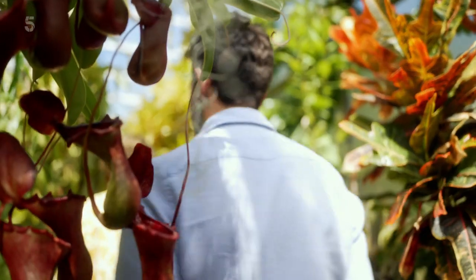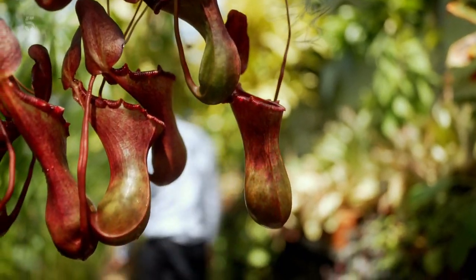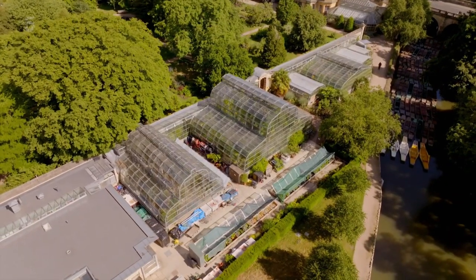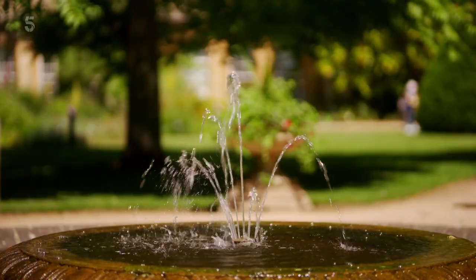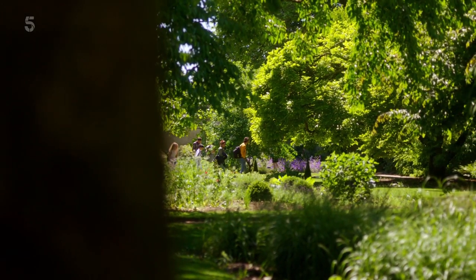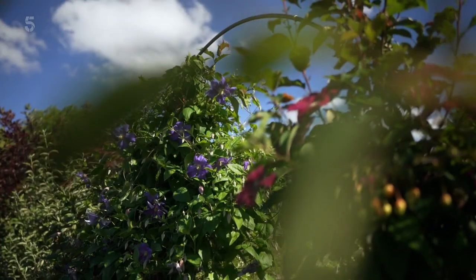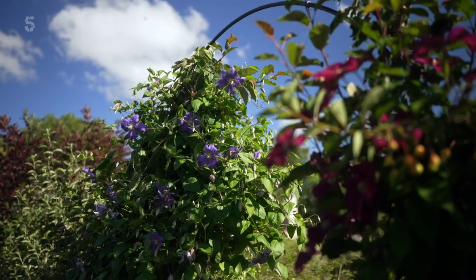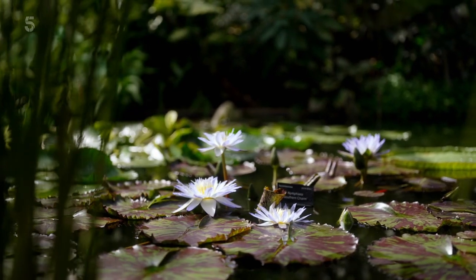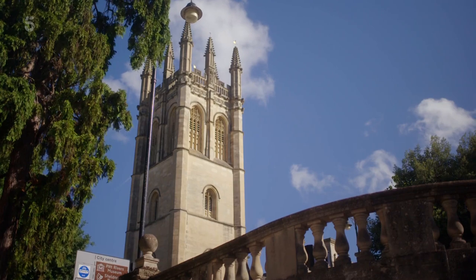Well, these flesh-eaters are certainly fascinating, but I think I'll stick to the more friendly ones. Oxford Botanic Garden really is a paradise for plant lovers — I've enjoyed every single minute of my visit here, and I'm sure I'll be back again soon.